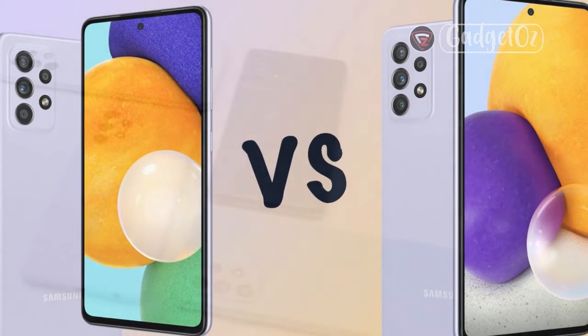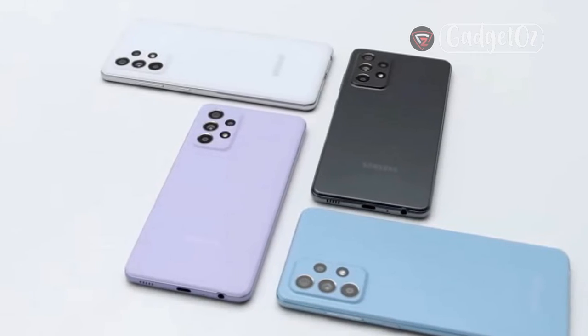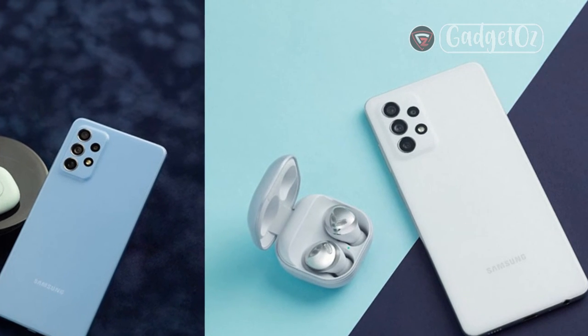It is great to see a 3.5mm audio jack here. It is positioned on the bottom frame, and unlike on the Galaxy A52, does not require strategically boosting thickness on the middle frame around it. The A72 is thick enough to accommodate it a bit better.